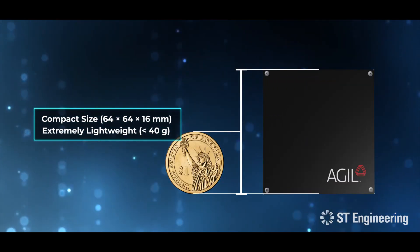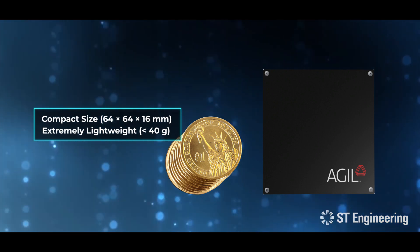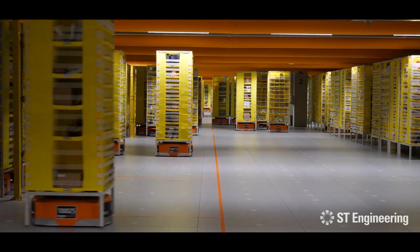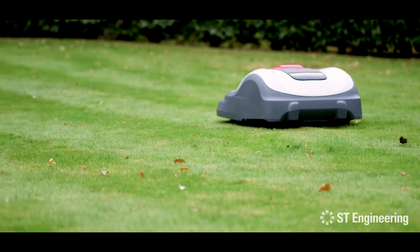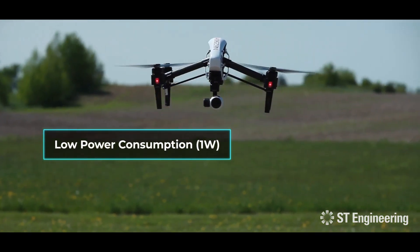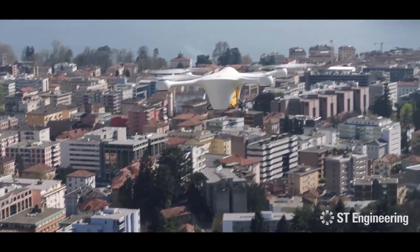It is a compact and exceptionally lightweight obstacle detection radar which is extremely power conscious. The largest roadblock towards large-scale adoption of autonomous vehicles is their technical inefficiency of burning huge amounts of energy. ST Engineering's obstacle detection radar is less power hungry, allowing applications to spend more time on operations.